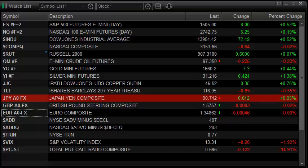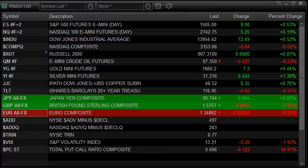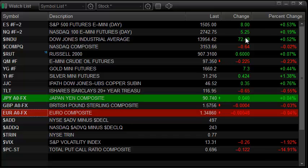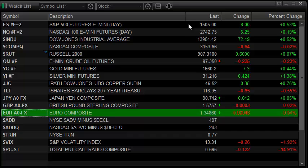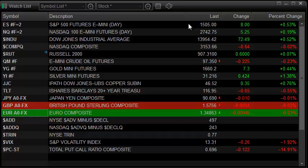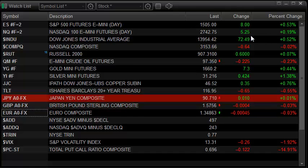This past session was fairly strong with strength returning once again to the ES side over the NASDAQ side. Today we had the ES futures up by 8 handles on the day with about a 0.5% gain, finally taking out and closing above that 1500 level. At the same time we had a lackluster performance by the NASDAQ on the heels of some somewhat disappointing earnings results, and the NASDAQ side of the futures trade really lagged, only up 5 handles on the day.